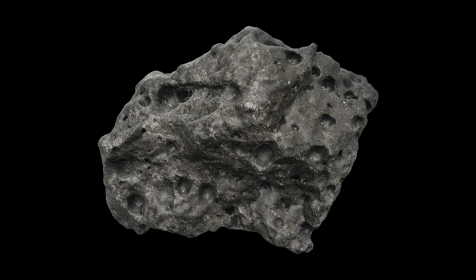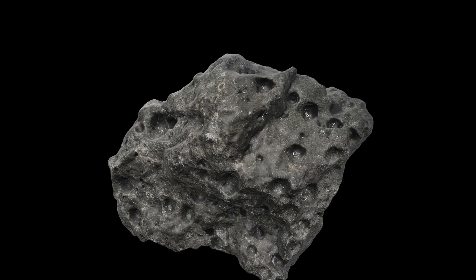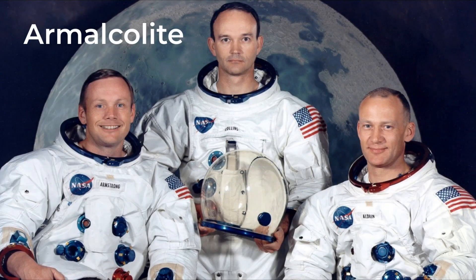It's interesting to note that these high-titanium basalts are also rare on the Moon, found only within specific regions. Interestingly, this sample is also the first to reveal a brand new mineral that we have since named armalcolite, named after the astronauts Armstrong, Aldrin, and Collins.